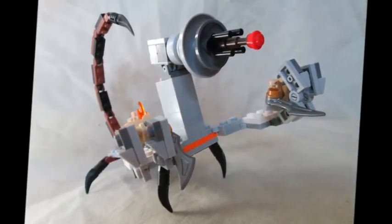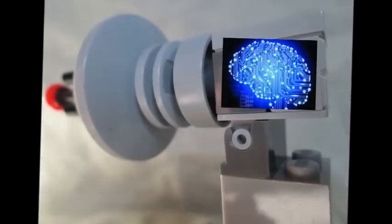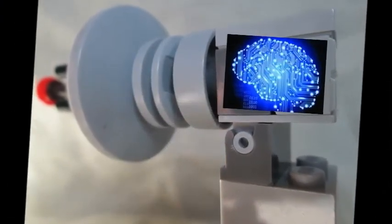But wait! I have not told you the awesomest part yet! The robotic security scorpion has artificial intelligence! That means the robotic security scorpion patrols and attacks all on its own!